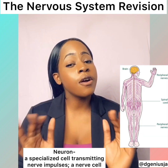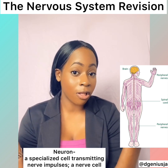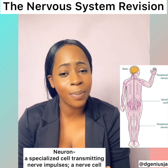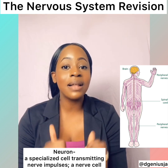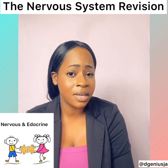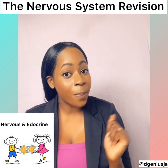The nervous system consists of cells, also known as neurons, tissues such as our spinal cords, and organs such as our brain, all working together to transmit signals to and from different parts of the body. Remember how the circulatory system and the respiratory system are besties? Well, the nervous system and the endocrine system are also besties.